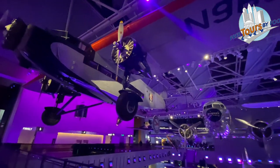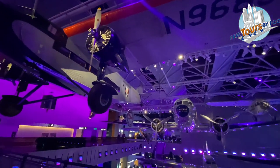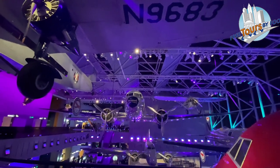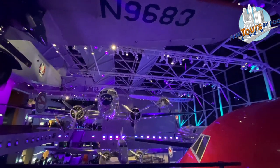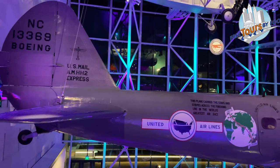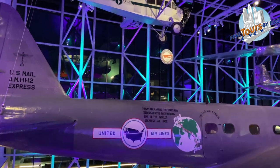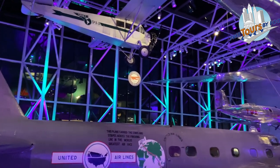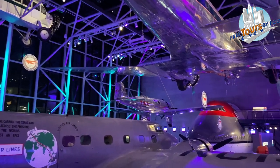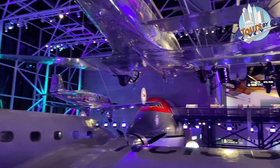The Ford Trimotor, also known occasionally as the Tin Goose, was the largest civil aircraft in America when it first flew in 1926. The Boeing 247 was the world's first modern airliner. This plane was actually flown by Roscoe Turner, the same one who had the Flying Lion in an earlier exhibit room.